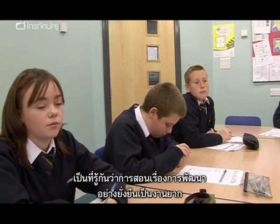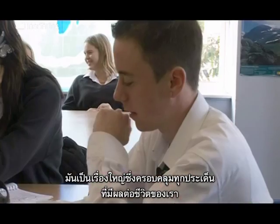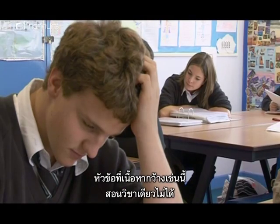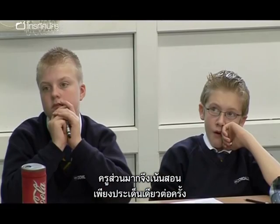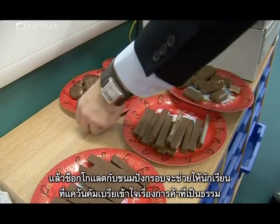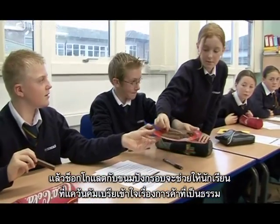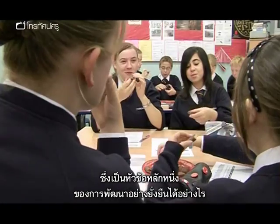Teaching sustainable development is notoriously difficult. It's a huge and wide-ranging topic which affects every aspect of our lives. Such a diverse subject is impossible to teach in isolation, so many teachers choose to focus on one aspect at a time. So how will a bar of chocolate and a packet of biscuits help these children from a school in Cumbria to understand fair trade, one of the central themes of sustainable development?